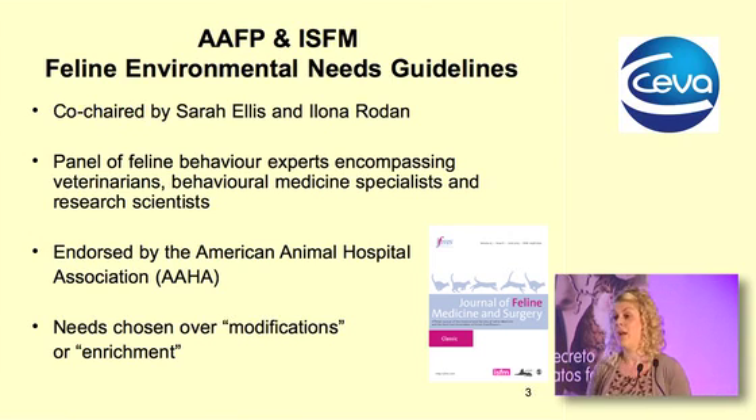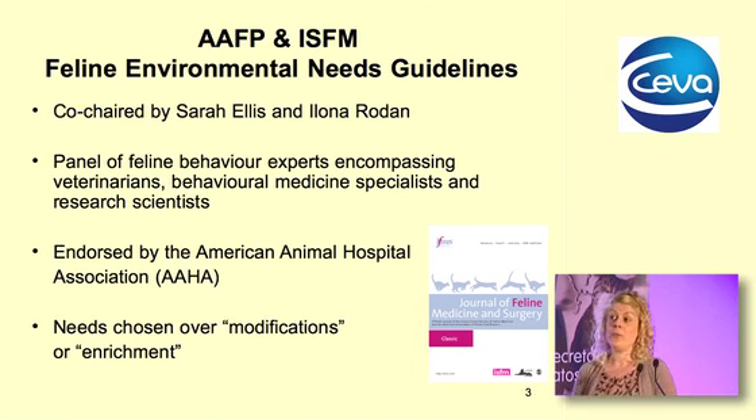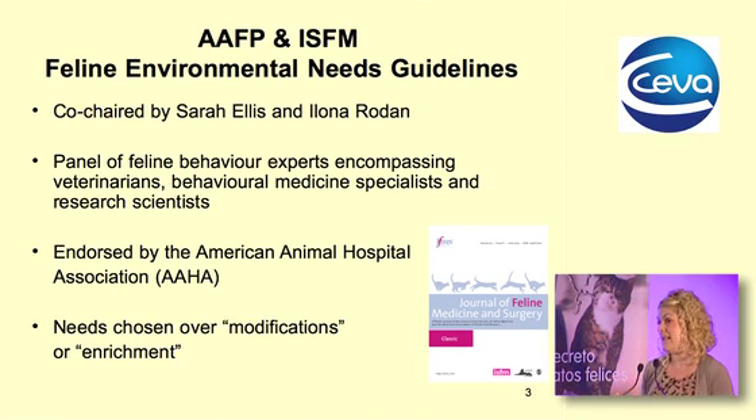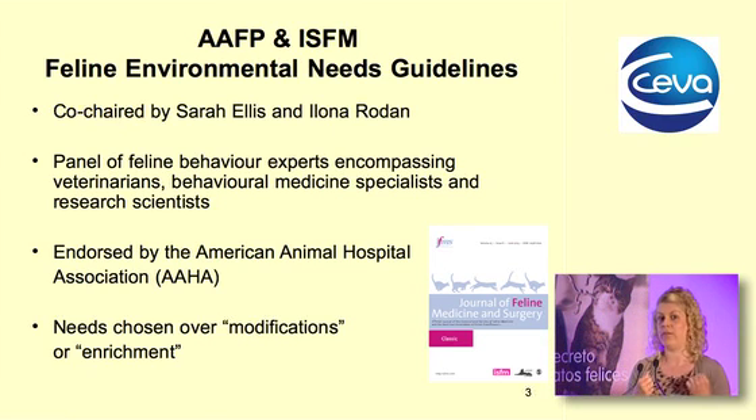Those guidelines are freely available — you can download them from the Journal of Feline Medicine and Surgery, and there is a shortened version in your proceedings pack. They've been endorsed by the American Animal Hospital Association. We chose the term 'environmental needs' rather than 'environmental enrichment' because these are an absolute basic need of these animals to maintain their welfare, not just something that improves adequate conditions.